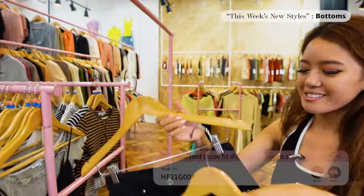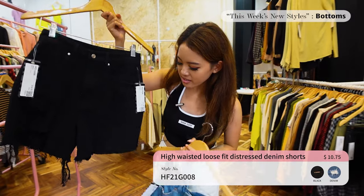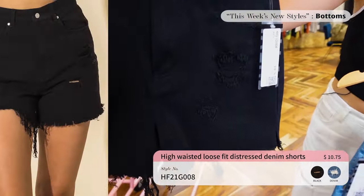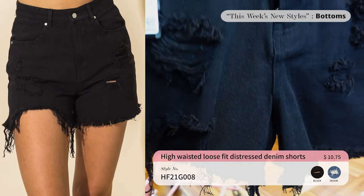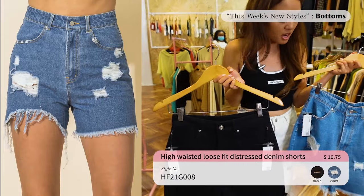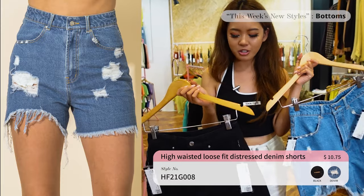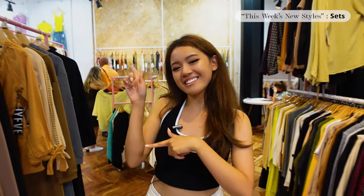Last but not least for bottoms, we have these denim shorts — high-waisted with a loose fit on the bottom. I really like the distress detail: frayed on the bottom, distressed on the front and the back as well. These definitely pair well with our Double Zero tops and our High Five tops. Make sure to add this to your cart when you get those tops. Alright, that's it for bottoms — let's move on to our last category: sets!